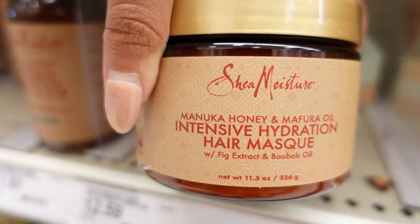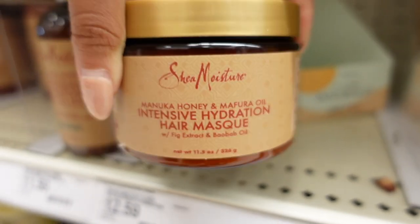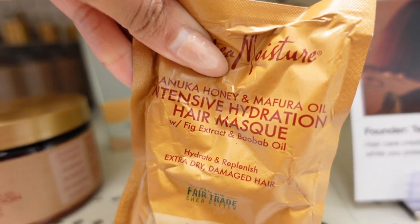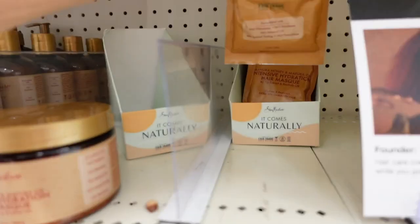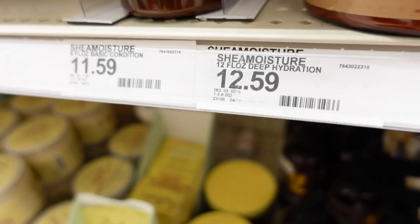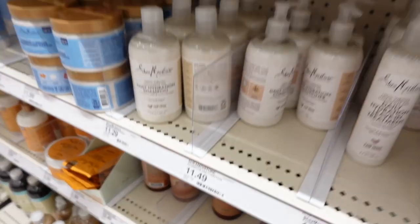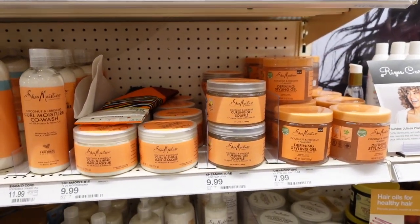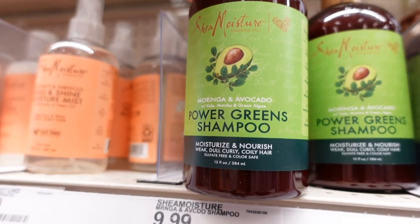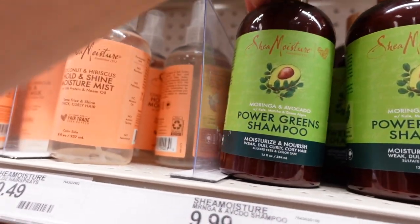I know you guys have seen this in a lot of my vlogs, but this is the one I swear by — the Manuka Honey and Mafura Oil hair mask. It is so good! They even have samples over here, but you're gonna be mad if you get the sample because it's really good — it makes your hair feel like butter. The sample is only $2.99 and the full mask is $12.59 — not bad, a little bit goes a long way. Power Greens shampoo! Shea Moisture just keeps coming out with everything. Has anybody ever tried that?